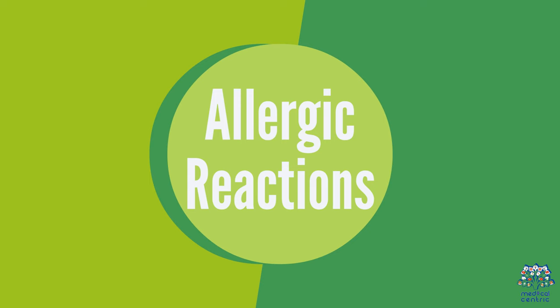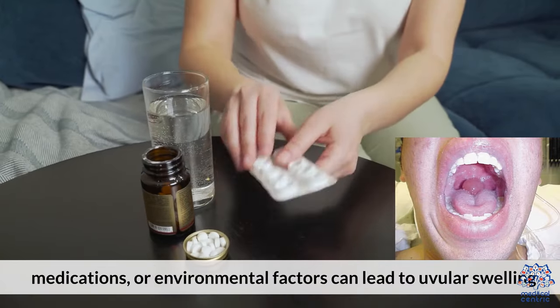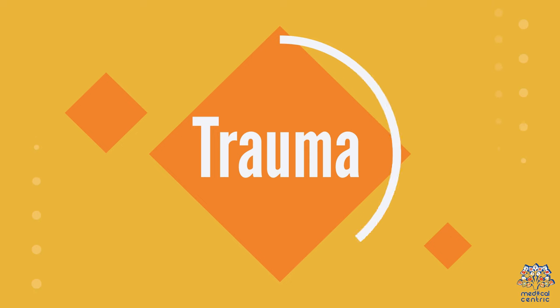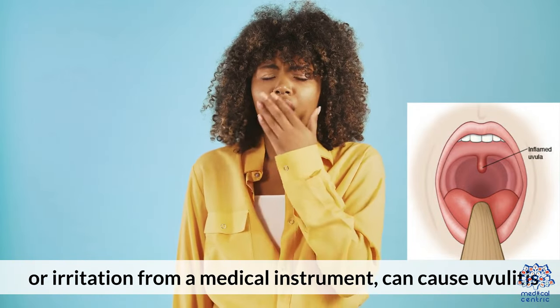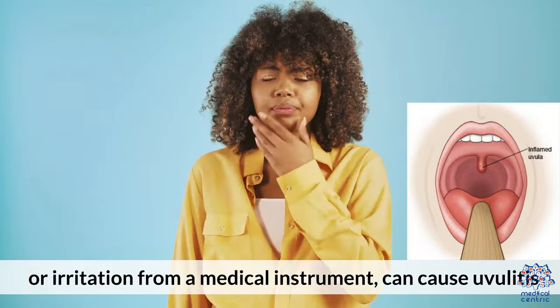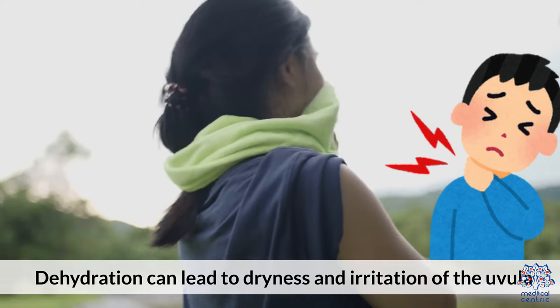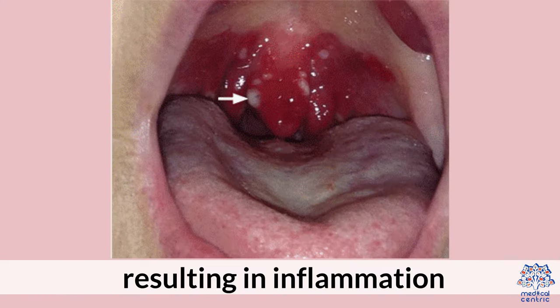Allergic reactions: allergies to certain foods, medications, or environmental factors can lead to uvular swelling. Trauma or irritation from a medical instrument can also cause uvulitis. Dehydration can lead to dryness and irritation of the uvula, resulting in inflammation.